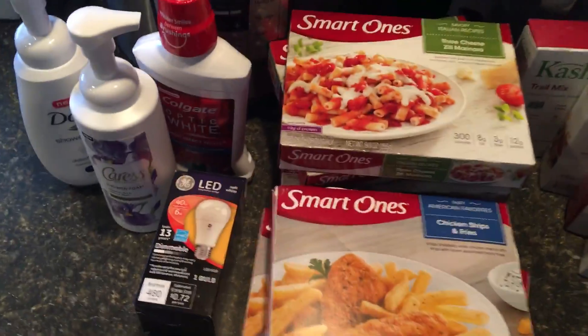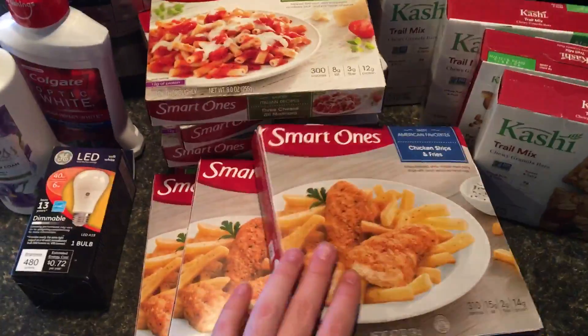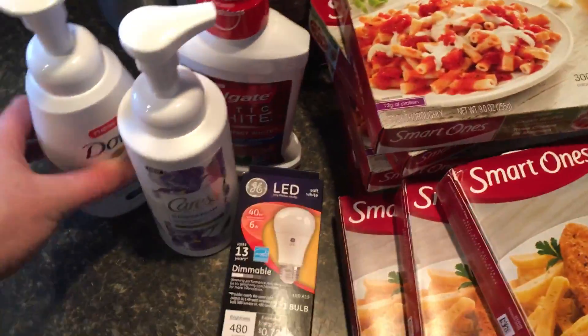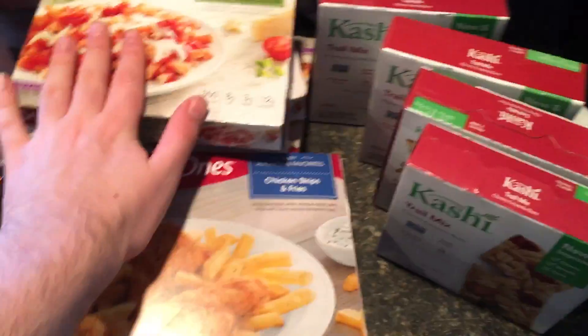Hi everyone and welcome to Ohio Valley Couponer. Today I have a little Tuesday haul. It's not very exciting but I'm happy with it so I thought I'd share it with you. Here is Rite Aid round two and then here is Walmart.